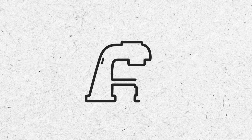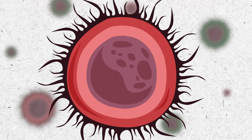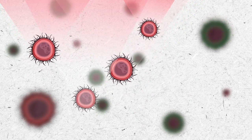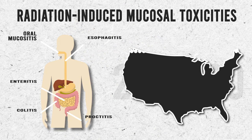Radiation therapy is one of the primary treatments for cancer. It's used as a treatment in more than half of all cancer patients due to its successful ability to kill cancer cells and shrink tumors. However, radiation also damages normal healthy tissue nearby. The mouth and gastrointestinal, or GI tract, are some of the main areas damaged by radiation therapy.